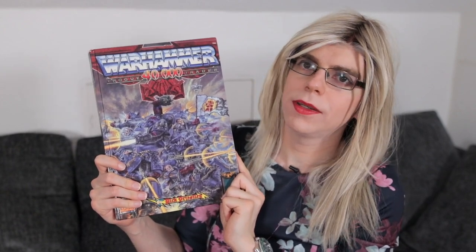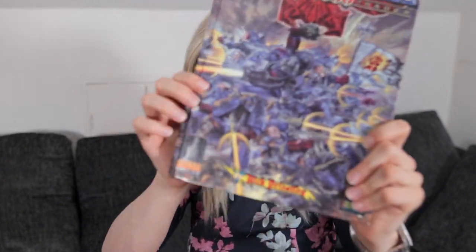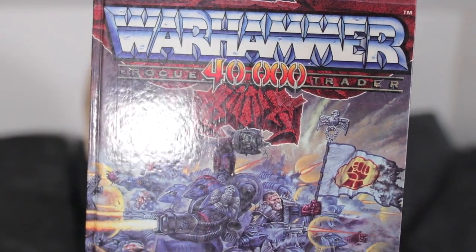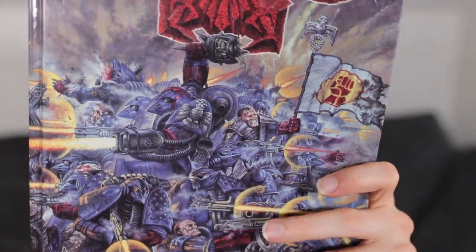Hi everyone, today we're looking at the Warhammer 40k Rogue Trader book from 1987. This was the first ever rulebook of Warhammer 40k. It was written by Rick Priestley, and it's even got the Citadel Miniatures logo on. It is a real, real find. Absolutely amazing.